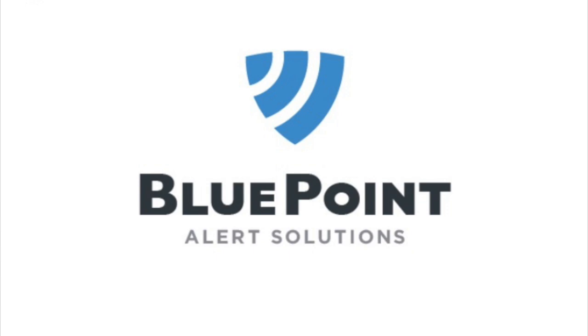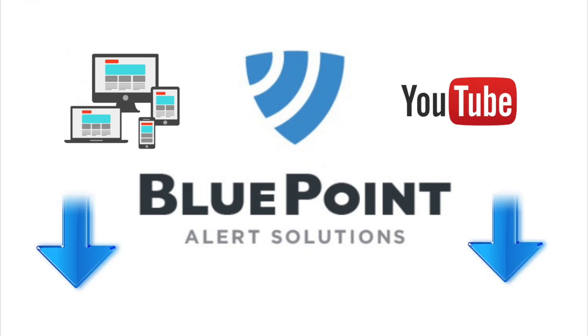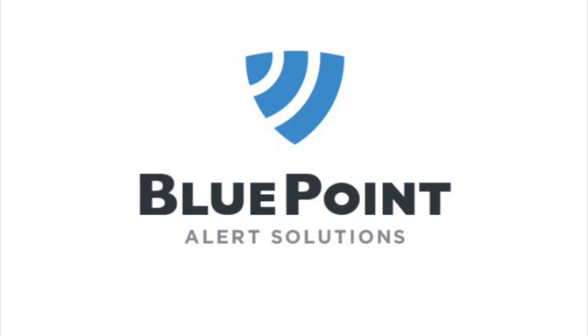Even though this presentation video is coming to an end, I do want to make sure you all have the opportunity to read more about this system. There is a whole lot more to it than what I covered in this presentation, so I hope you all decide to read more about it. I will put a link to Bluepoint's website in the description, as well as their YouTube channel and a couple of other presentation videos. I hope you enjoyed this presentation, and I hope you learned something from it.